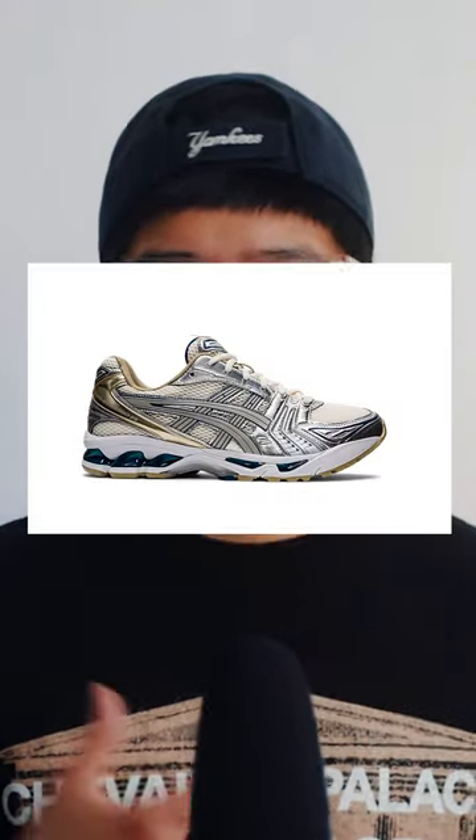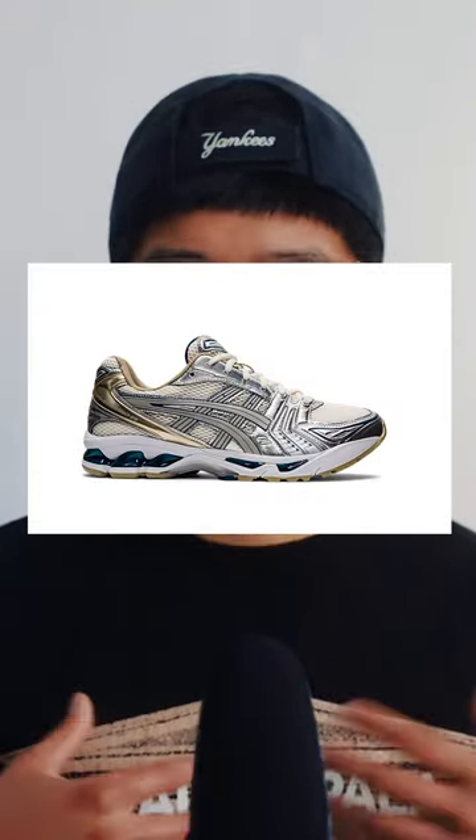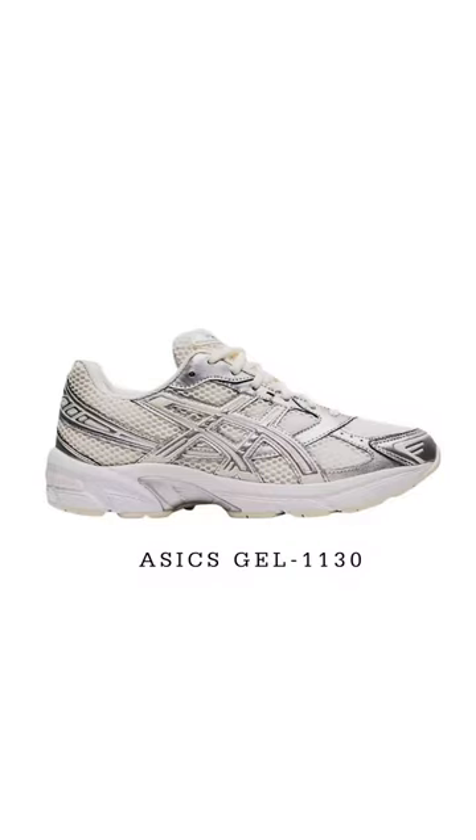Personally, I like the other colorways of the GEL Kayano 14 that I would buy if I had not gotten the Jound one. Alternatively, you can also get the ASICS 1130, which resembles the look of the GEL Kayano 14 and is much cheaper.